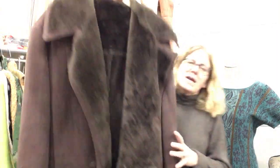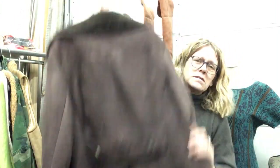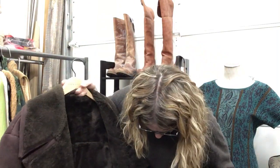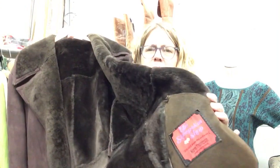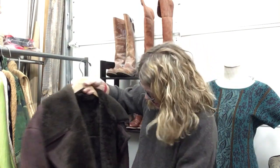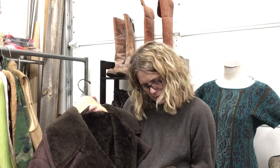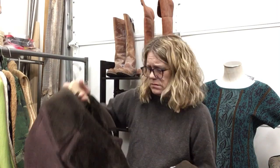Last but not least — this vintage shearling jacket for men. I can barely hold it up, it's so amazing. From the Sheepskin Shop in Portland, Oregon. I checked all the seams, everything looks really good. Size 46. $209.99 — that's a steal. This is amazing.